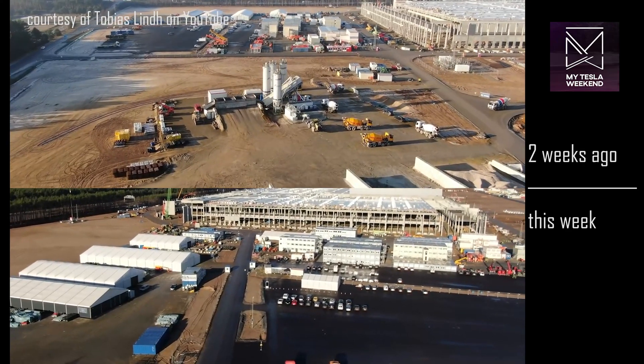Perhaps the biggest news of the week is that there are now 20 cranes on site, a few of which are still being assembled. With all these cranes and the delivery of so much new building material, it's likely we'll see the rate of progress increase over the coming week, if not weeks. Only about 30% of the people who view these updates are subscribed, so if you don't want to miss it, consider subscribing since it's the only way YouTube knows to show you more videos like this.